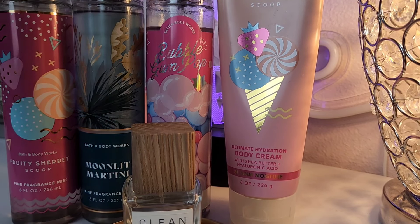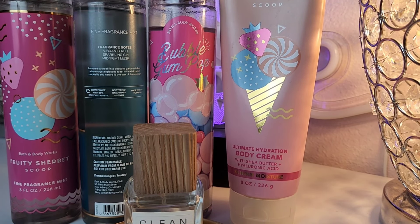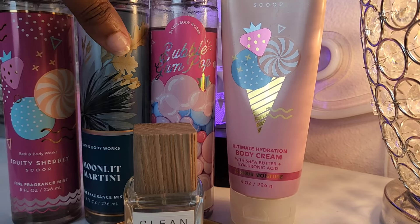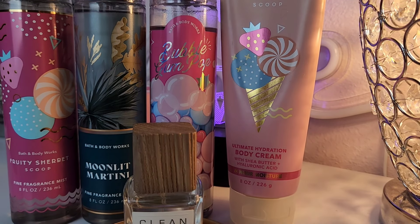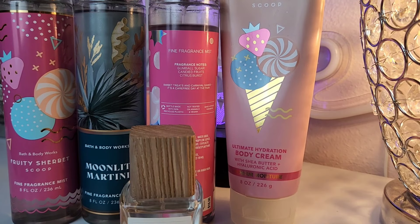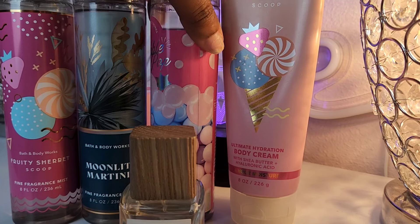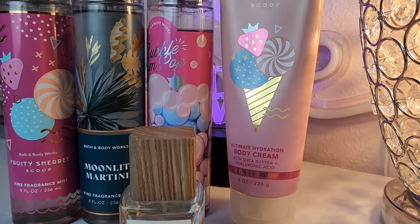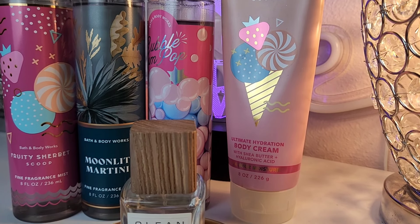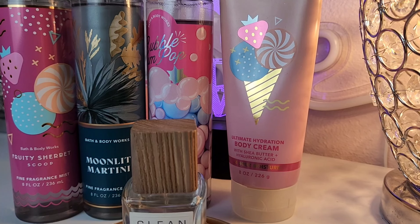Fruity Sherbet Scoop has rainbow sherbet, zesty orange, and sun-kissed strawberry — it's super duper citrus but bright and sweet. Moonlit Martini has vibrant fruit, sparkling gin, and midnight musk; this is actually the base and it really solidifies this combo. Bubble Gum Pop has gumball sugar, candy fruits, and citrus bursts. You can intermingle and switch any of these.